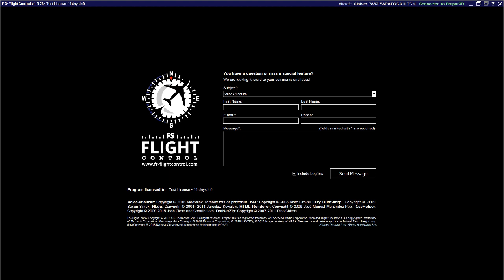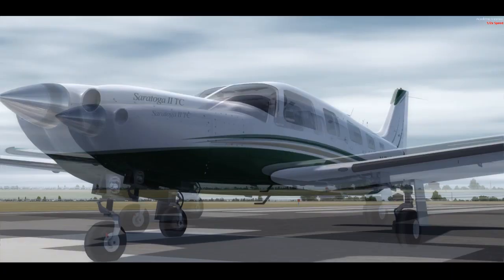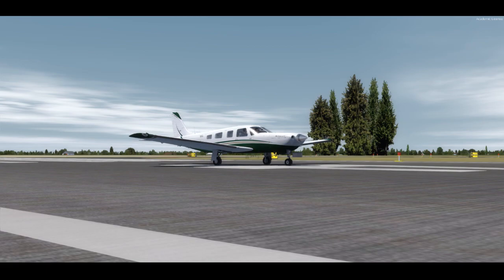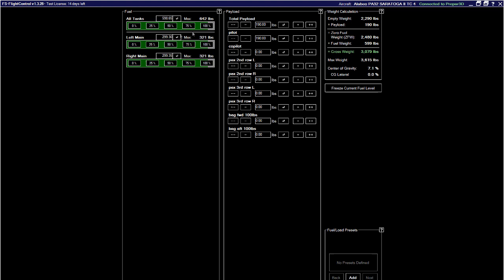You can pause your simulator from this application. Let's take a look — the sim is now paused. You can also mess around with the view and the slew, changing the various views in your simulator. Additionally, you can change the fuel load, payload, and center of gravity and send those values directly to the simulator.